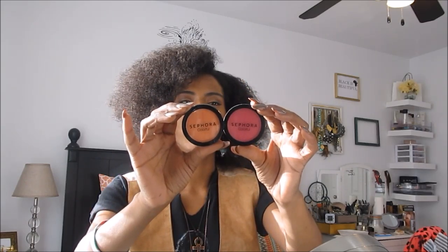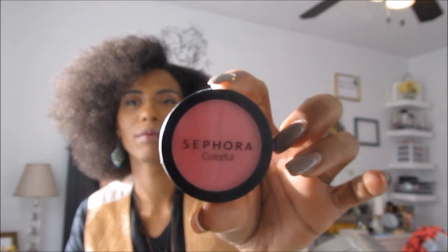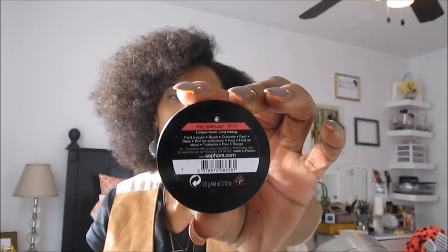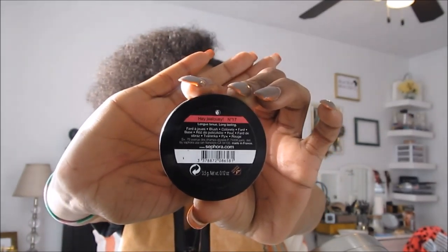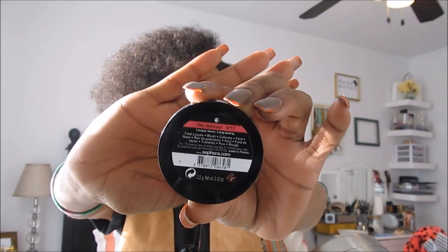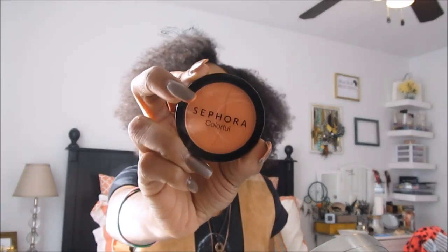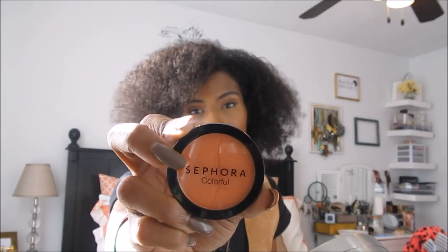So pretty excited for $10. For the Z palettes I also went ahead and picked up two Sephora Collection blushes in powder. One is called 'Hey Jealousy' and the other is 'Two Hots.'